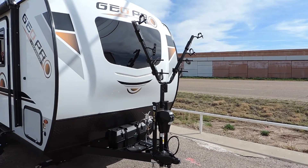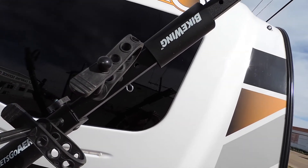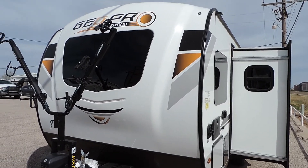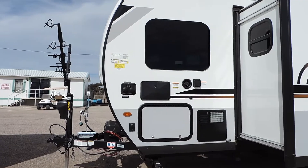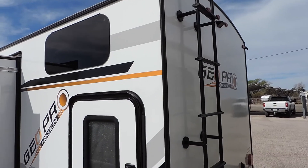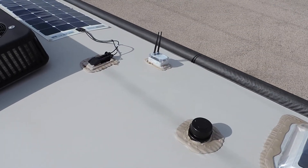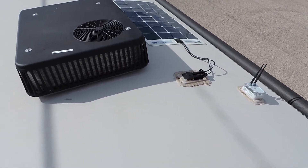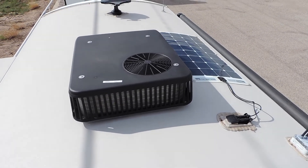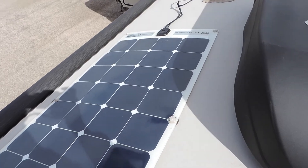This model comes with a factory front mountain rack that holds three bicycles. This unit is equipped with a Wi-Fi range extender and a roof mount thousand-watt solar panel.